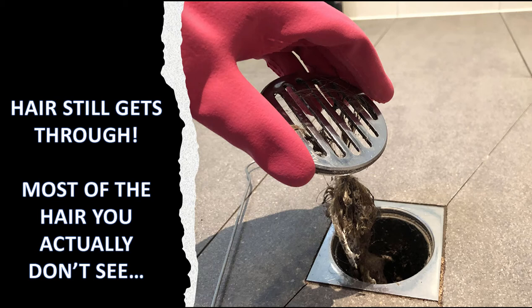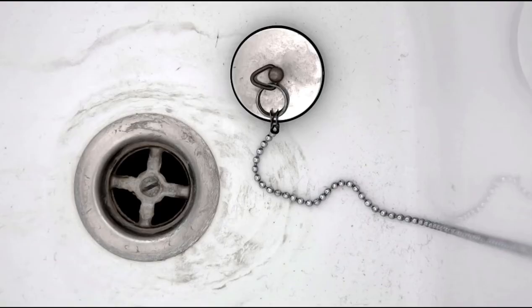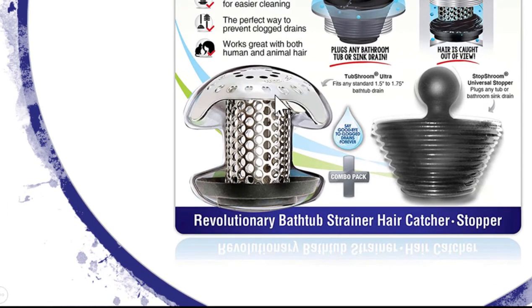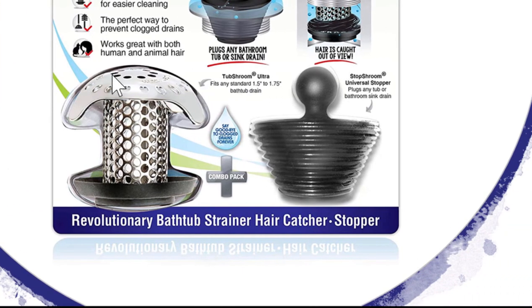Most of the hair you actually don't even see goes through. So this is what a typical tub drain looks like — very similar to mine. I have a stem in the middle that sticks straight up. This is the device I came across and I can't recommend it enough. It's under twenty dollars and it does an amazing job. They sell this package with just what they call the Shroom — the Tub Shroom. They make one for the bathroom sink, one for the kitchen sink, and one for the shower if you have a flat drain.